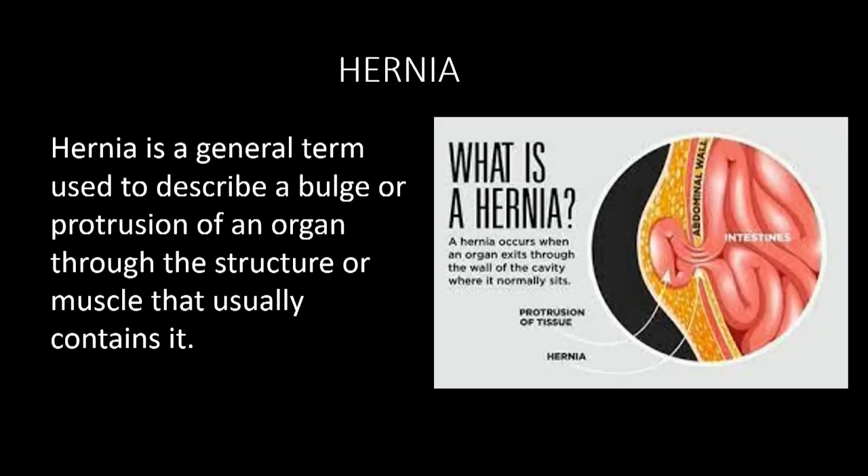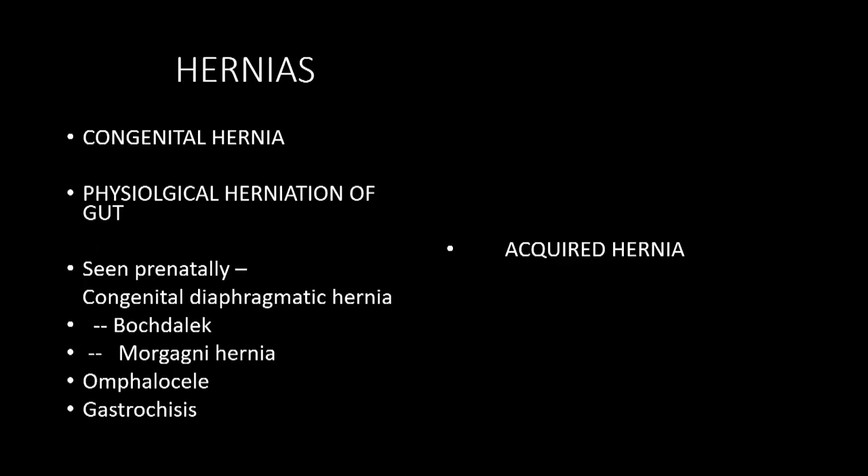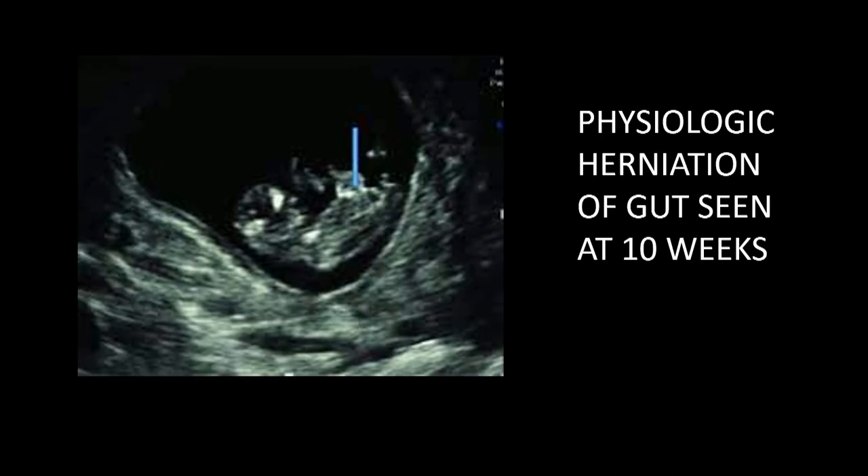The topic I am going to talk about is hernias. A hernia is nothing but the protrusion or bulge of an organ through a structure or muscle that usually contains it. I do a lot of fetal ultrasounds, so I thought of physiologic herniation of the gut which we see as early as 10 weeks, and diaphragmatic hernias which we pick up in antenatal life.